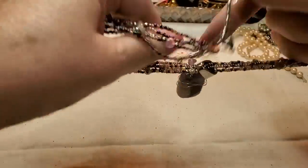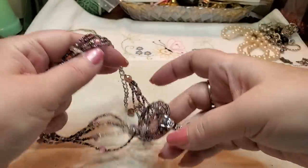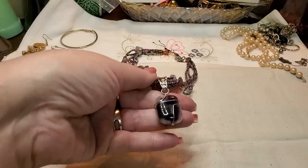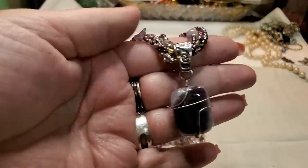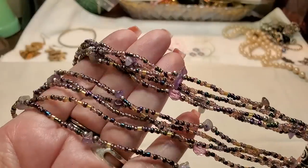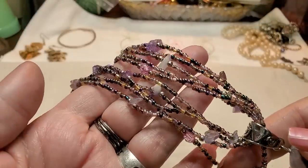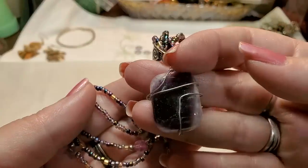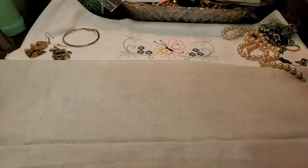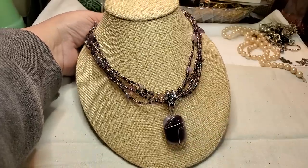We have a CB necklace — this beautiful pendant on silver tone. That is really pretty, gorgeous for the beach. Look at these CBs, I love these CBs. It's got some stone chips — looks like amethyst, those may be amethyst stone chips. That's really pretty — wire wrapped. Very pretty.